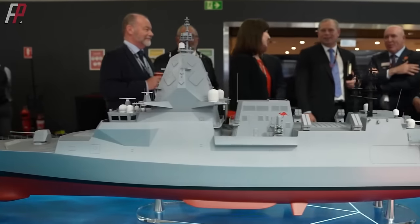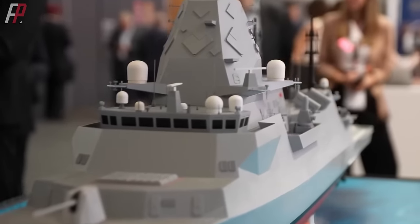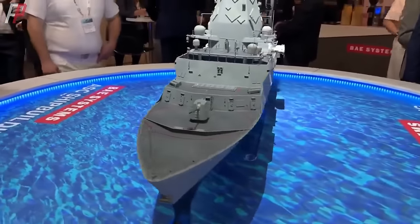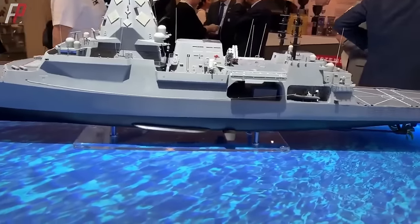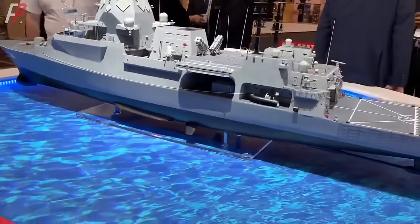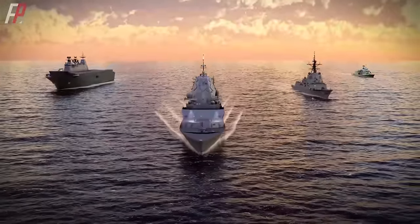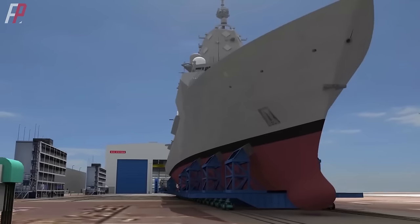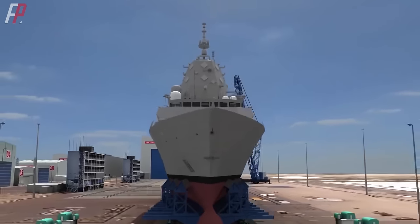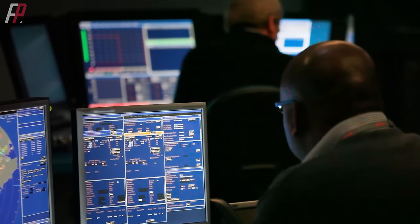The Hunter-class frigates, derived from the Type 26, are expected to be of high quality. The Hunter-class has a total length of 151.4 meters, a width of 20.8 meters, a standard displacement of 8,200 tons, and a full load displacement of 9,800 tons. It can achieve a maximum speed exceeding 27 knots and has a range of 7,000 nautical miles. The radar system utilizes the domestically produced CEA-423 band fixed array phased radar, while the combat system adopts the US Aegis system. Lockheed Martin is responsible for integrating various weapons and equipment on the ship with the Aegis system.